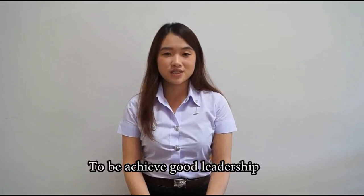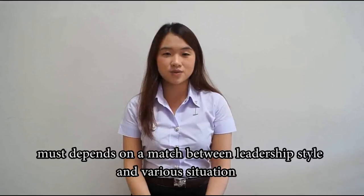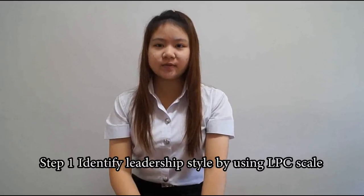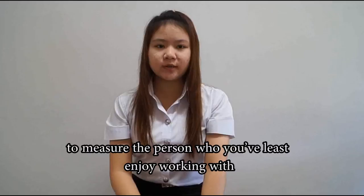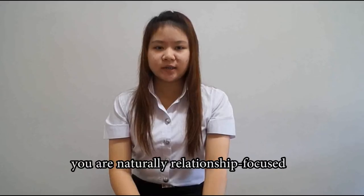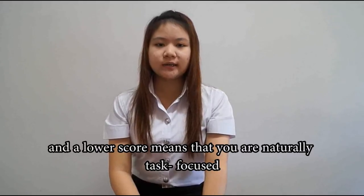To achieve good leadership, it must depend on a match between leadership style and various situations, and must also follow these three steps. Step 1: identify leadership style by using the LPC scale to make sure the person who you lead enjoys working with. If the result is a higher score, it means you are naturally relationship-focused, and a lower score means you are naturally task-focused.